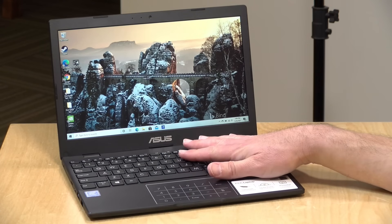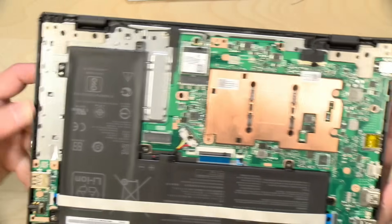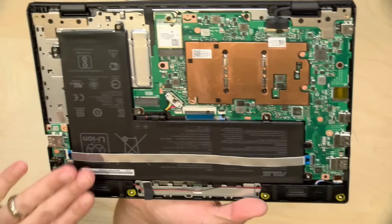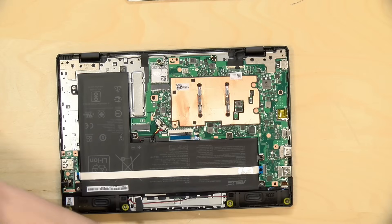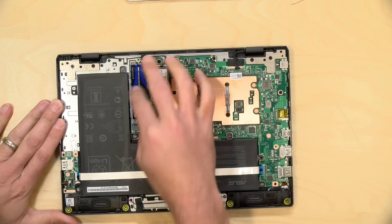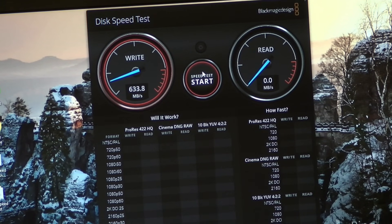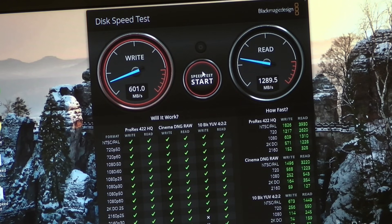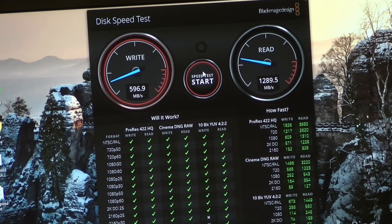It has 64 gigabytes of eMMC storage on board, and that storage is upgradable through the SSD slot you see right there — it takes NVMe SSDs. I put in an extra one I had with 500 gigabytes, and it was detected automatically right when I put it in. That's a really neat option to have on something like this, and another reason why it might be attractive to IT professionals. I was able to write to it at about 600 megabytes per second and read at well over a gigabyte per second.